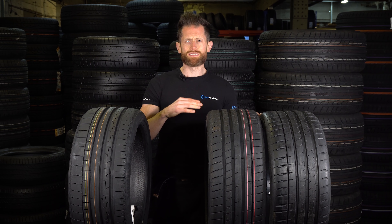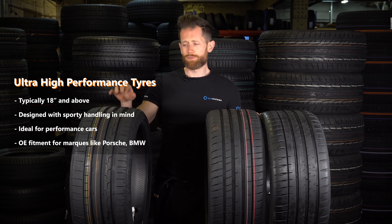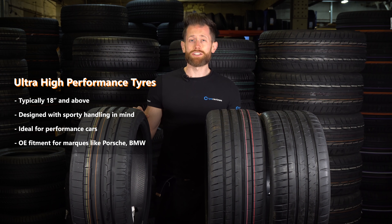As with last year, for the best tyres of 2019, I'm going to segment this video into two parts. First up, we're going to be looking at UHP stuff — like this — designed for 18 inches and above.